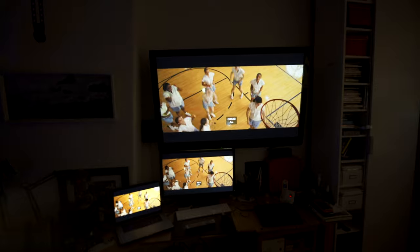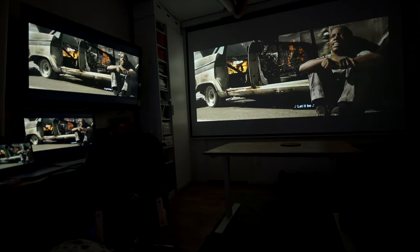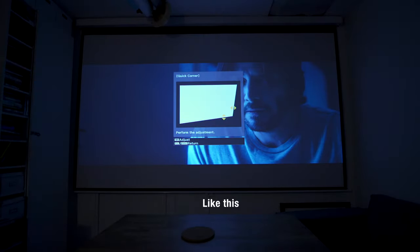You might have noticed that the image doesn't cover the whole screen, and that is because I cannot push my monitor back enough for that. I could stretch it horizontally a bit more, but it would distort the image a bit, so I'd rather not do that. But I should have gotten a smaller screen.